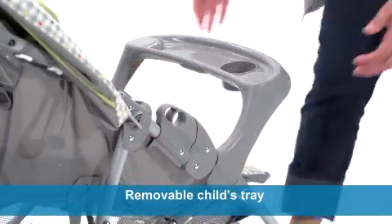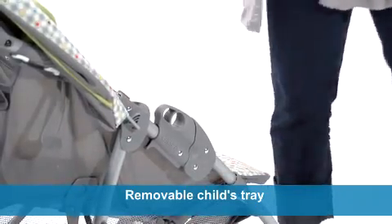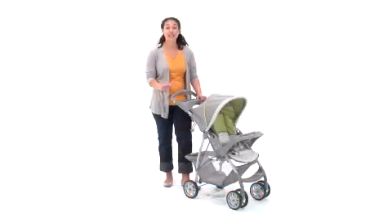The removable child's tray helps you get your baby in and out of the stroller with ease, and the parent's tray provides additional storage with two deep cup holders for added convenience.